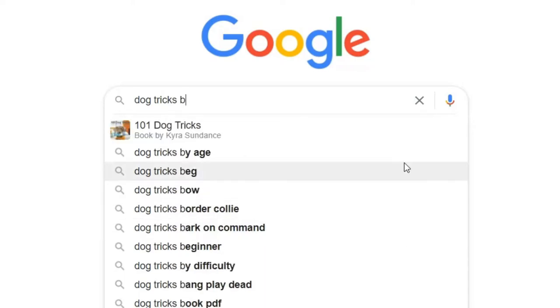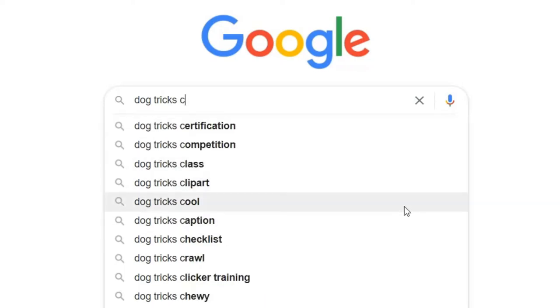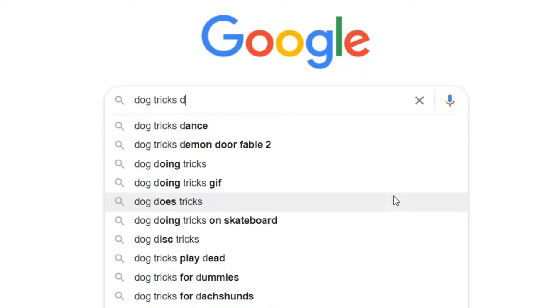Do B — all of this list is showing. Do C — all of this list is showing. And then literally you would just go through the alphabet and jot down these keywords.